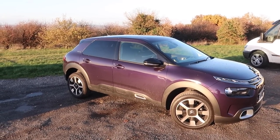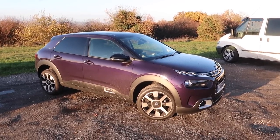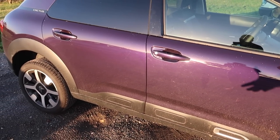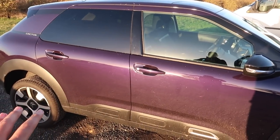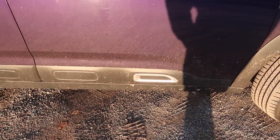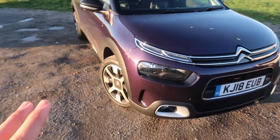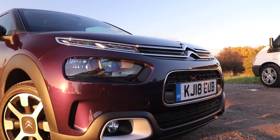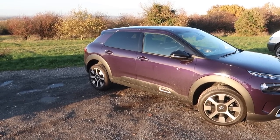Anyway, on to the car. This is the facelifted version and as you can see it looks a little bit more sensible compared to its predecessor. The predecessor had these massive plastic mouldings on the doors called air bump panels — the idea was to protect your car if someone swung their door into yours in a car park. On the facelifted version they are still present but have decreased significantly in size. The roof rails have gone as well, and the front end is a little bit more conservative. It's still a good looking car, but the original C4 Cactus was a small funky quirky crossover whereas this is now essentially a hatchback, even though it still looks a bit SUV-like.